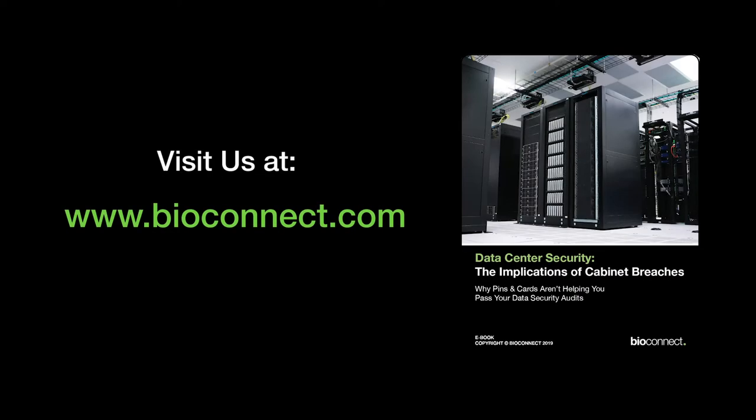If you'd like to learn more about data center security, click here. If you'd like to learn more about BioConnect, please click the link below or visit our website. Thanks for listening.